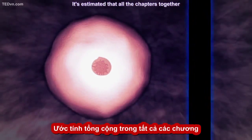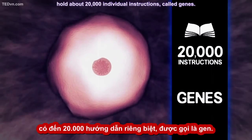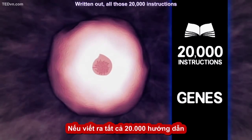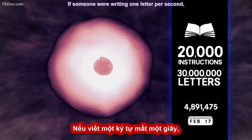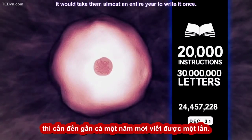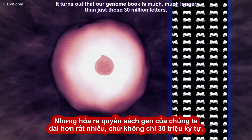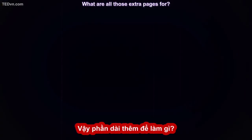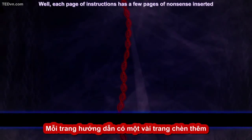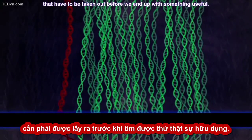It's estimated that all the chapters together hold about 20,000 individual instructions called genes. Written out, all those 20,000 instructions are 30 million letters long. If someone were writing one letter per second, it would take them almost an entire year to write it once. But it turns out that our genome book is much, much longer than just those 30 million letters — almost a hundred times longer. What are all those extra pages for?